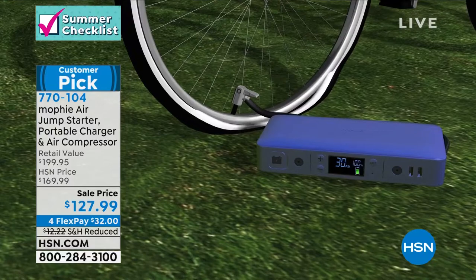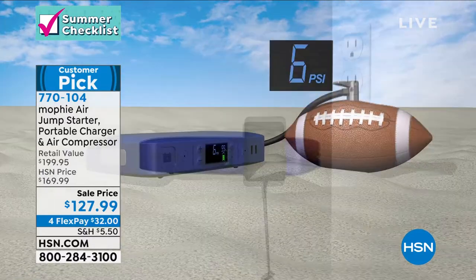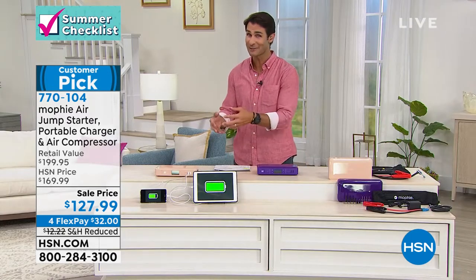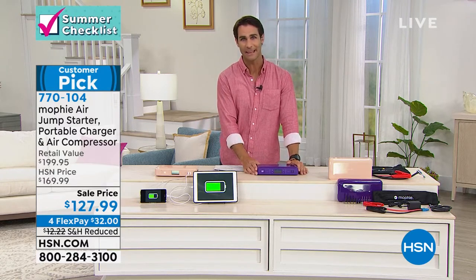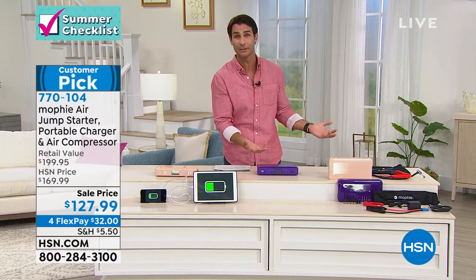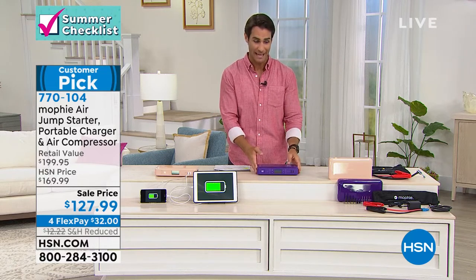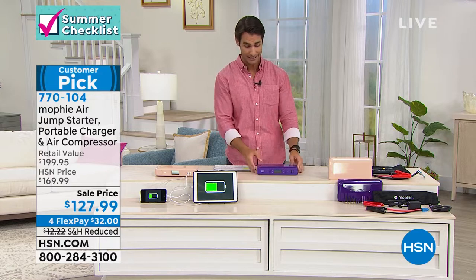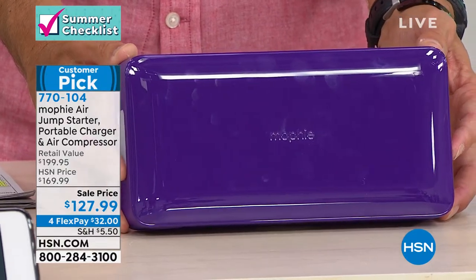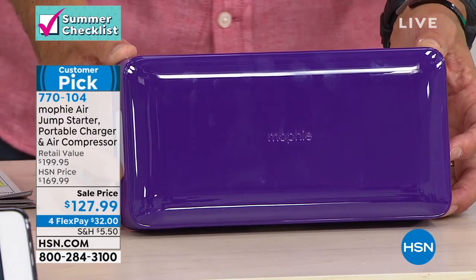The updated LCD screen shows you exactly what the PSI is. Have you ever tried collecting quarters, going to the gas station, parking just right, getting in line — and sometimes the compressor doesn't even work? You don't have to do that anymore. Make sure the air in the tires is exactly right and if the battery dies you can jump it. When the battery dies you have to flag someone down, hope they have jumper cables, hope they can park next to you — you don't have to worry about that. For something so powerful, it's pretty small — it would fit in the glove box or your backpack.